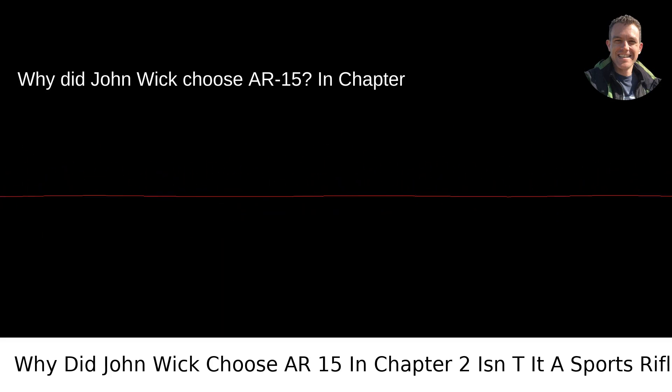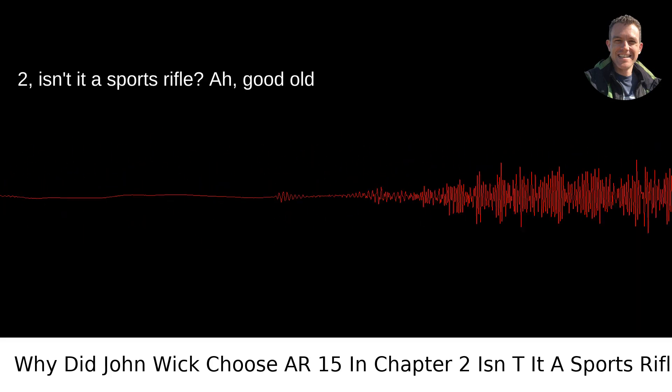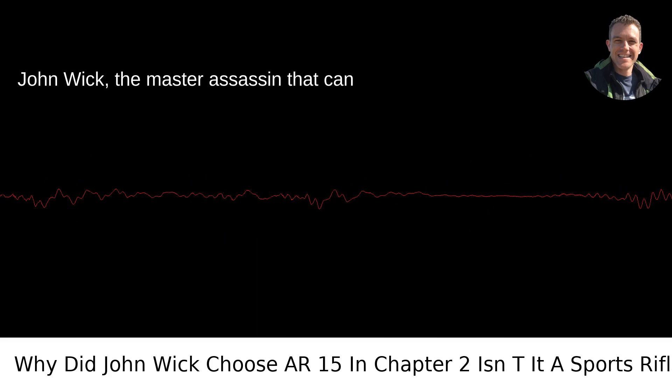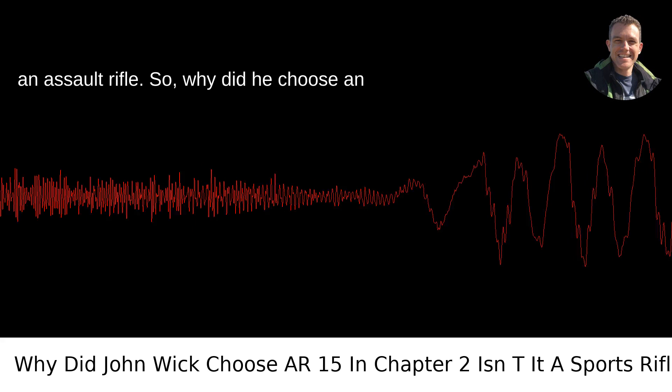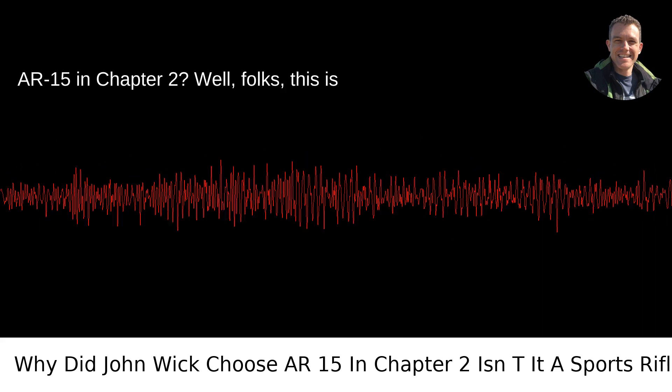Why did John Wick choose an AR-15 in Chapter 2? Isn't it a sports rifle? Good old John Wick, the master assassin that can wield a pencil with the same lethality as an assault rifle. Why did he choose an AR-15 in Chapter 2?